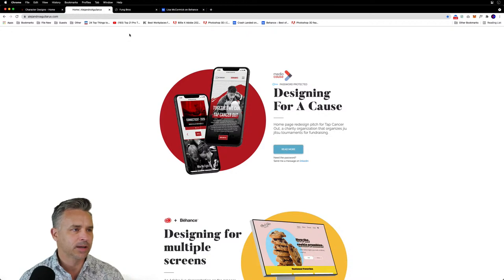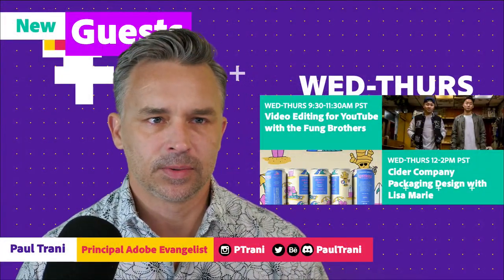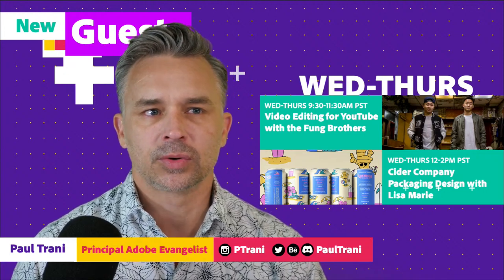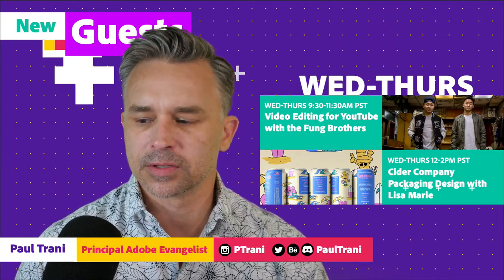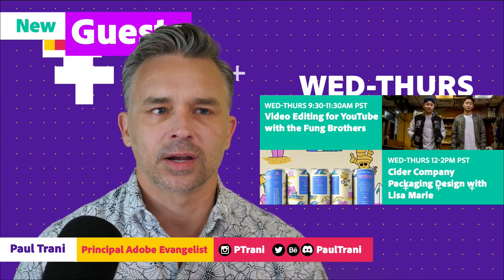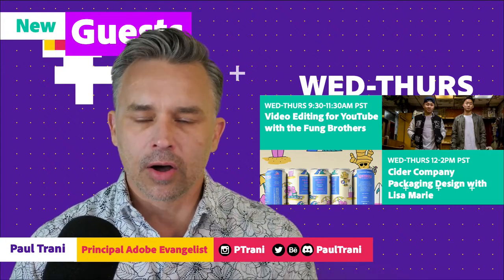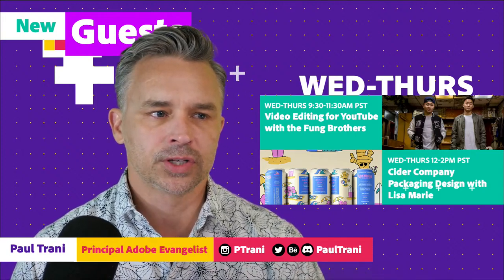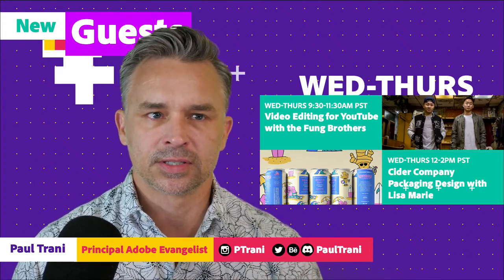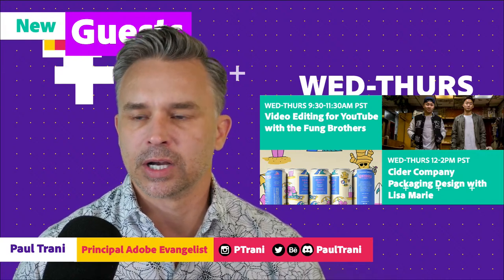Those are just a sampling of some of our guests, because on Wednesday and Thursday we have these lovely people - actually a total of about three. We have the Fung brothers doing some video editing for YouTube. YouTubers always amaze me because that's a lot of work. It's one thing to shoot the video, one thing to come up with the content, shoot the video, all the editing that goes into it, and then all of the promotion that goes around it as well.